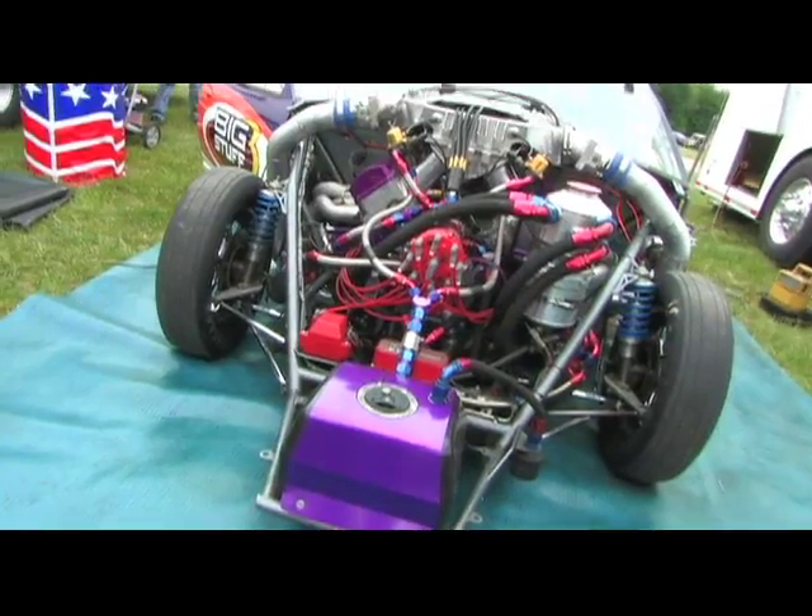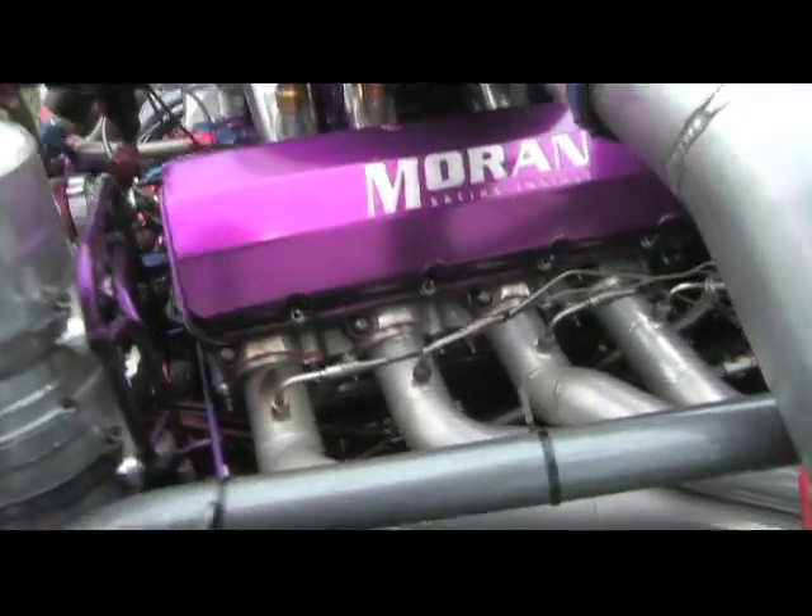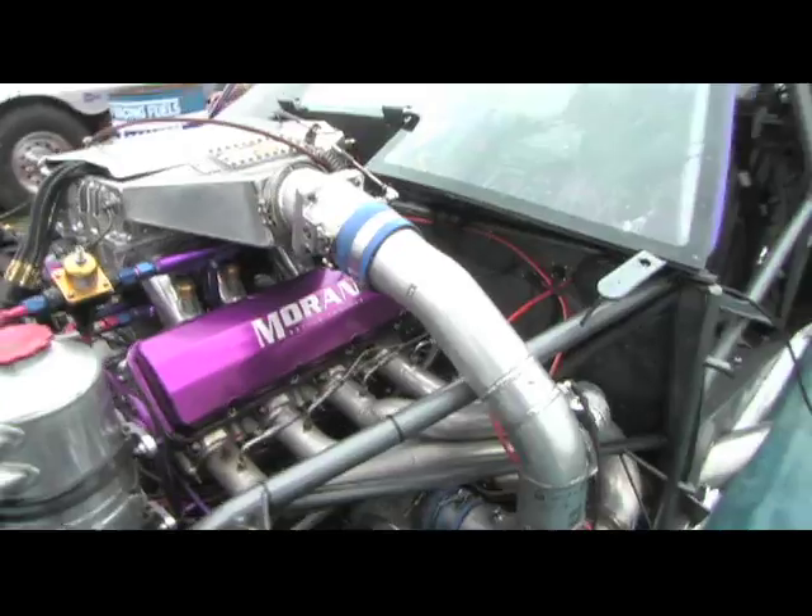Hi, I'm Mike Moran, part of MSL Racing. We own the world's fastest Monte Carlo turbocharged car, and also hold the title of the world's first turbocharged 5-second door slammer at 250 miles an hour. We're running a big block Chevy 572 cubic inch engine with a Dart billet block.